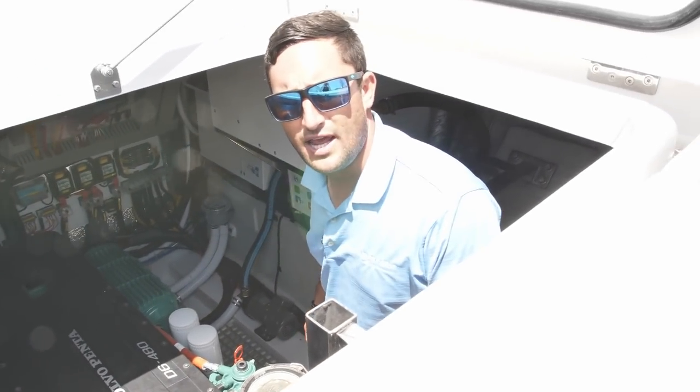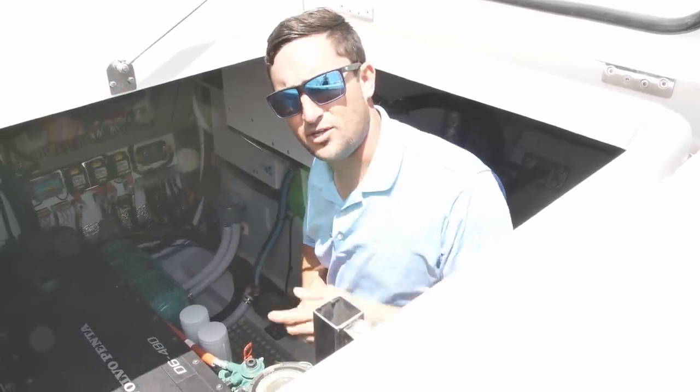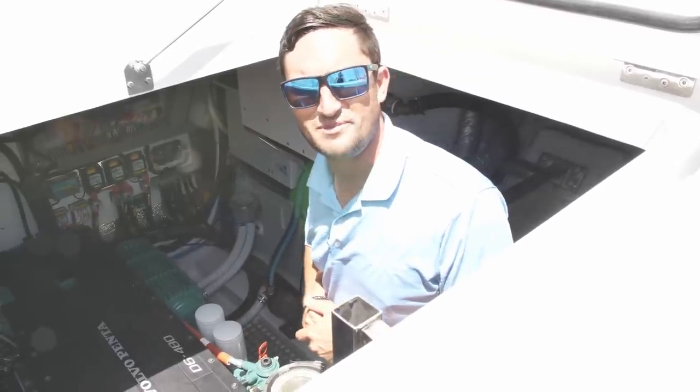I'm Captain Nick Pavlakis and I am a Marine Max sales consultant at Marine Max in St. Petersburg. Come see me to build your own Aquila 54 and get on that waiting list. Bye guys.